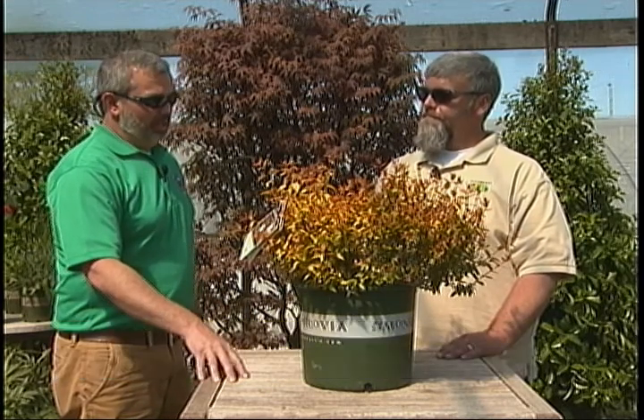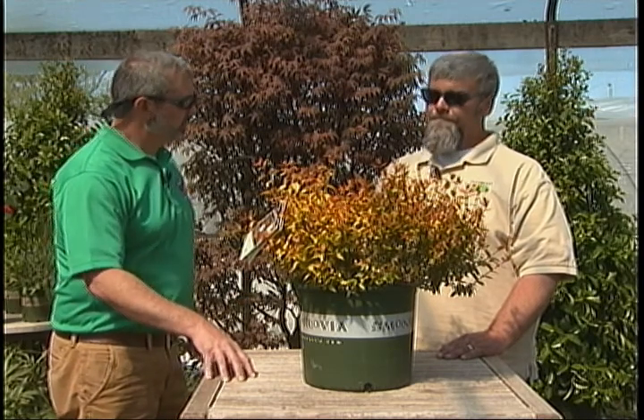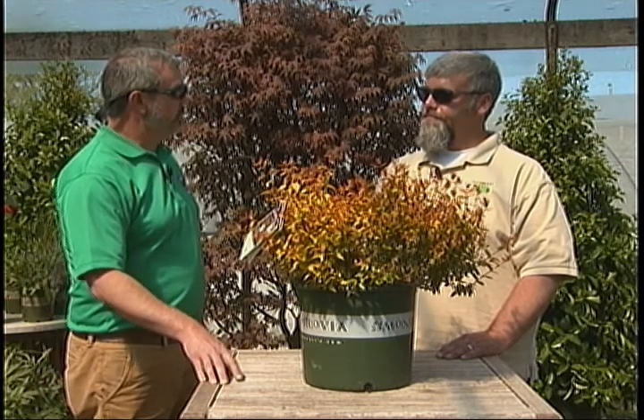We're going to talk about some new tree and shrub introductions from the past few years. We're seeing a lot of new trends toward smaller lot sizes and a lot of emphasis on outdoor living spaces. Some of the traditional plants we've used in the past just don't work well for these settings, so we're really having to look for alternatives — and there have been a lot of new introductions that can take the place of those plants.